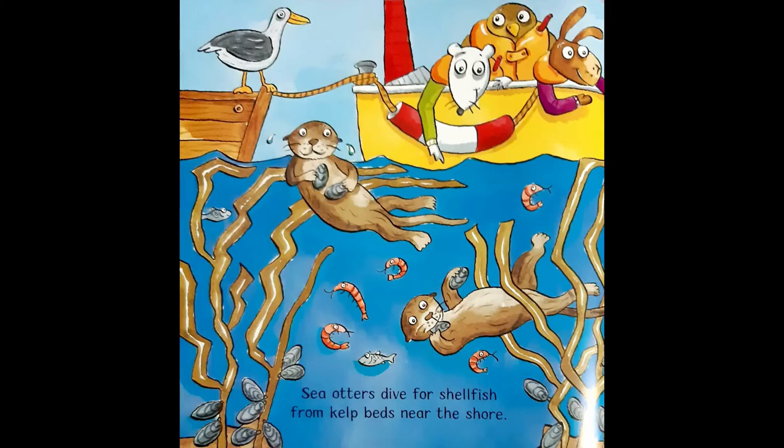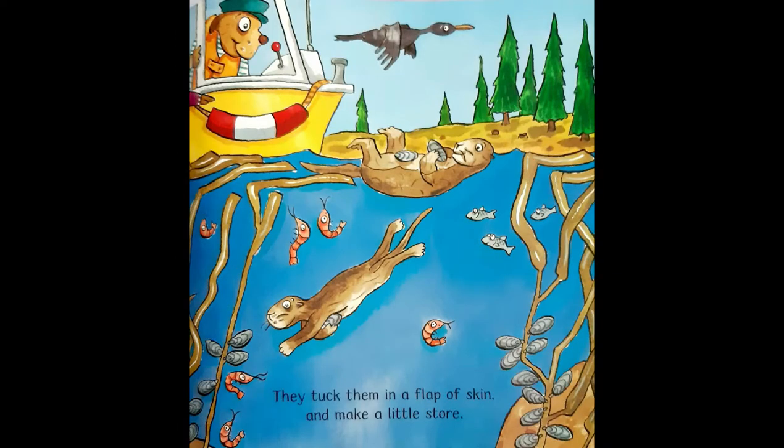Sea otters dive for shellfish from kelp beds near the shore. They tuck them in a flap of skin and make a little store.